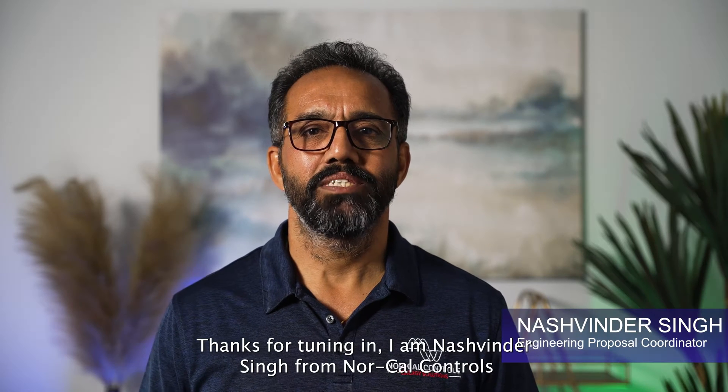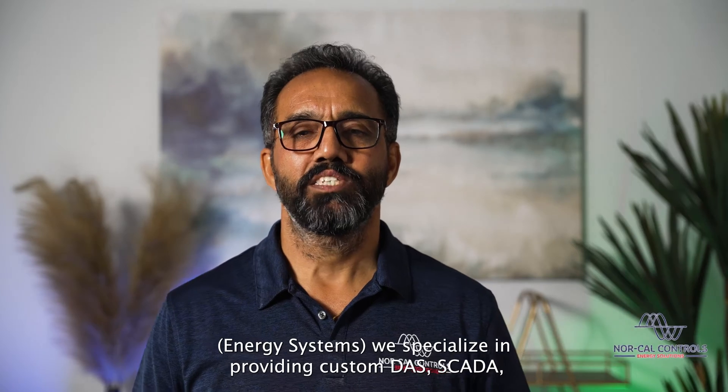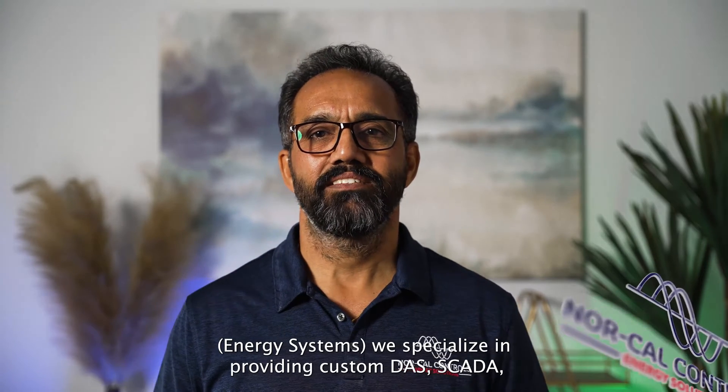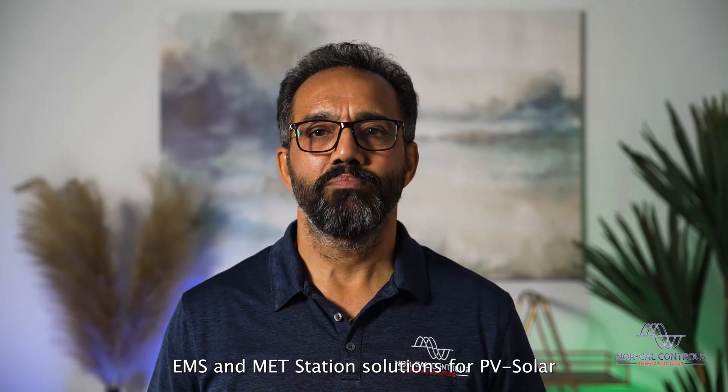Thank you for tuning in. My name is Nashvinder Singh from NorCal Controls. We specialize in providing custom DAS, SCADA, EMS, and MET station solutions for PV solar and BESS power plants.